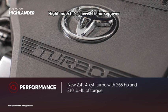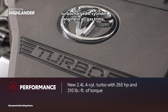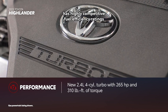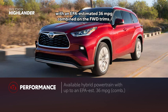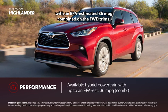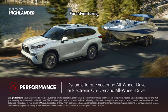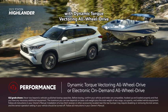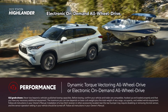Highlander has a new 265-horsepower turbocharged four-cylinder engine in all gas trims. What's more, Highlander Hybrid has highly competitive fuel efficiency ratings in the midsize SUV class, with an EPA-estimated 36 MPG combined on front-wheel-drive trims. For adventures, Highlander comes equipped with dynamic torque vectoring all-wheel drive on select grades, or on hybrid grades, electronic on-demand all-wheel drive.